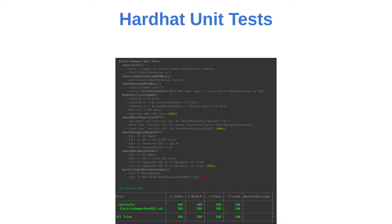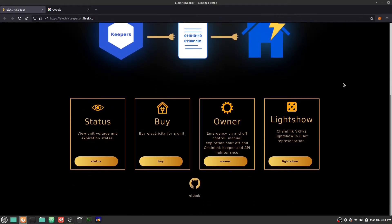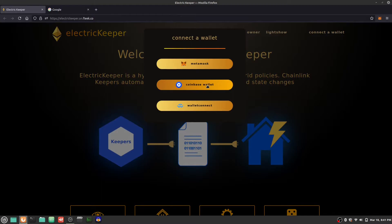Chainlink integration and Solidity coverage unit testing were fully completed. To interact with our services, you will need to navigate to our homepage, then connect with your wallet. You can choose between MetaMask, Coinbase, and the WalletConnect wallet.